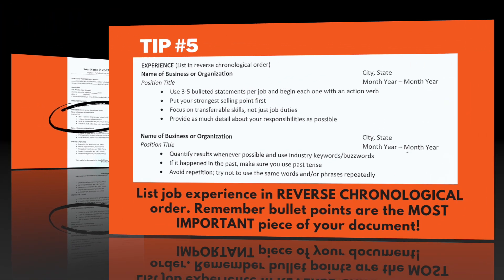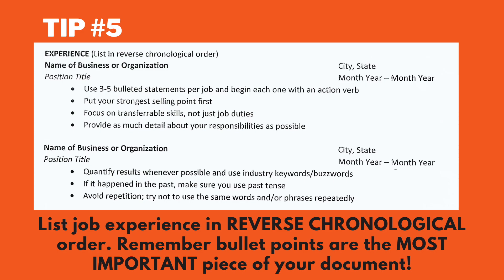Tip number five: list job experience in reverse chronological order. Keep in mind that bullet points are the most important part of your resume. Focus on transferable skills, not just job duties, and remember to use keywords from the job listing.